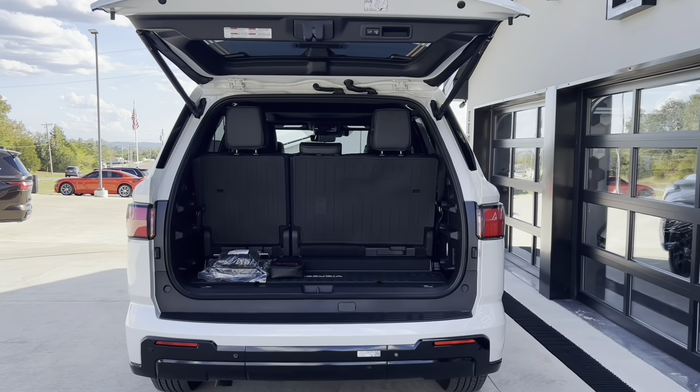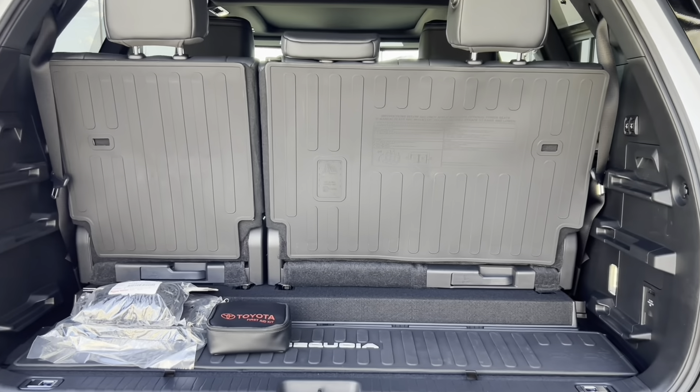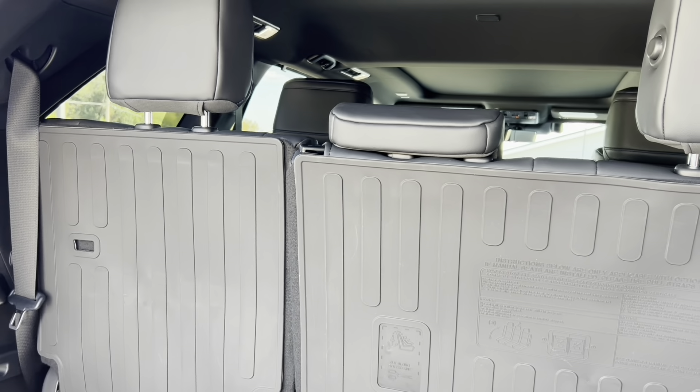There's a power liftgate to get to your cargo area. You also have power fold-down seats to make your cargo area even bigger.